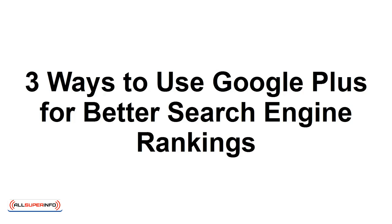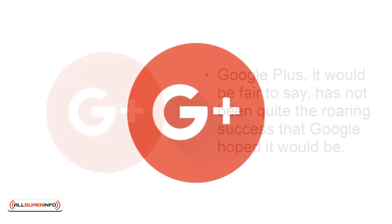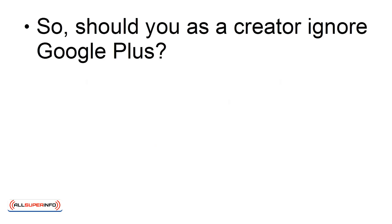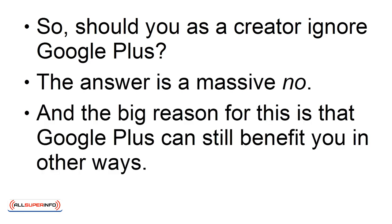Three Ways to Use Google Plus for Better Search Engine Rankings. Google Plus, it would be fair to say, has not been quite the roaring success that Google hoped it would be. It was very much promoted as a contender that could go up against the likes of Facebook and Twitter. The reality, though, was that it never quite gained the huge following hoped, and it was quickly written off as not really being a success. So, should you, as a creator, ignore Google Plus? The answer is a massive no. The big reason is that Google Plus can still benefit you in other ways.